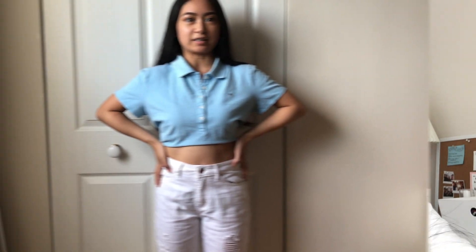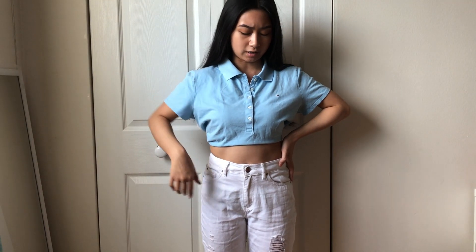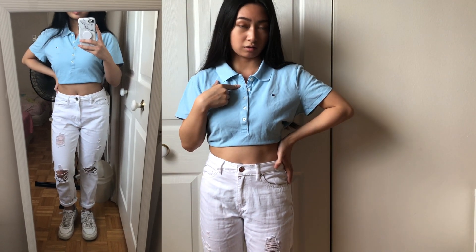For the outfits I'll be sharing today, I tried to create a variety — some are dressier, some are more casual. I hope you guys like it and enjoy this video. Let's just get started. So this is the first outfit.